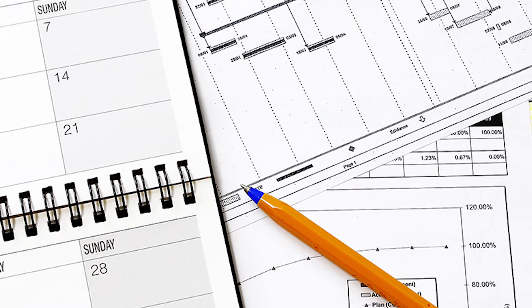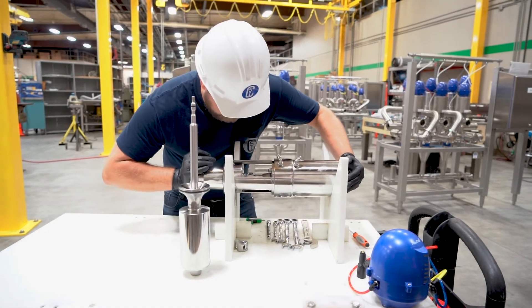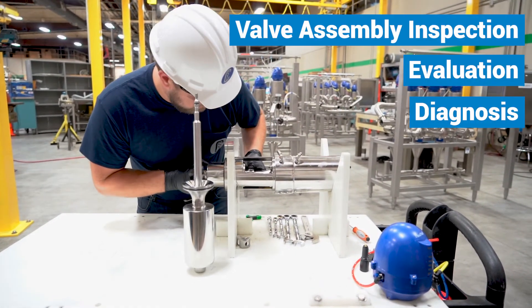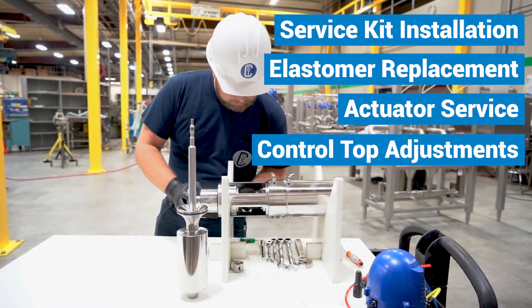After the audit, our team will develop a custom maintenance plan that prioritizes your to-do list. The plan may include valve assembly inspection, evaluation and diagnosis, service kit installation, elastomer replacement, actuator service, control top adjustments, and more.